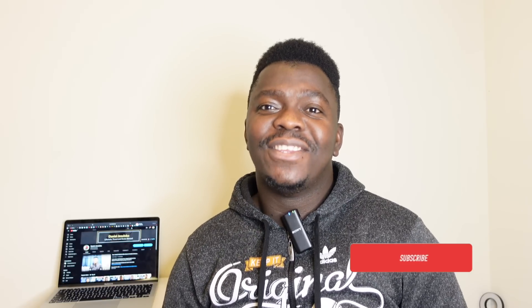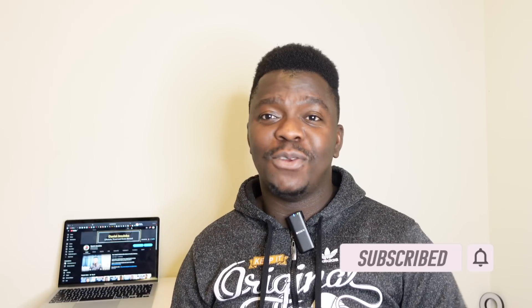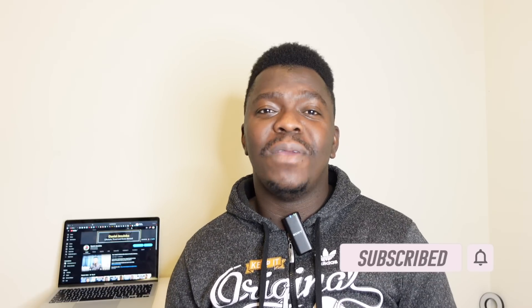I hope you find this video resourceful. If you do, please click on the like button. If you're coming across my channel for the first time and haven't joined the family, click on the subscribe button. For my returning subscribers, I don't take your love for granted — thank you for being here. See you guys in the next video, thank you.